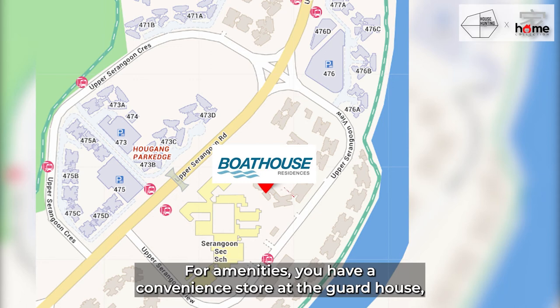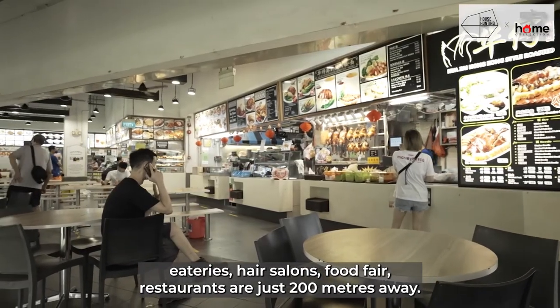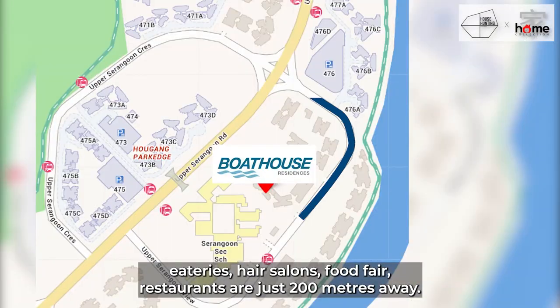For amenities, you have a convenience store at the guardhouse, FairPrice, eateries, hair salons, a food court, and restaurants all within about 200 metres away.